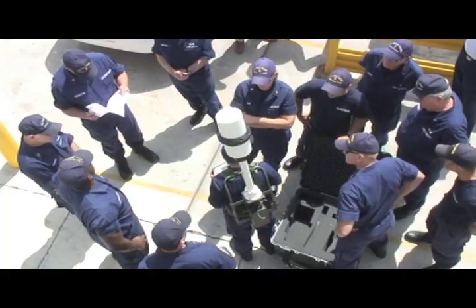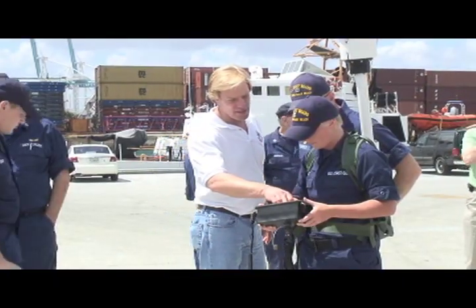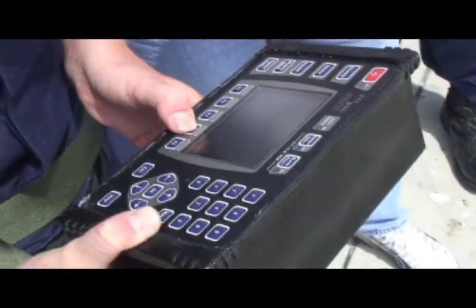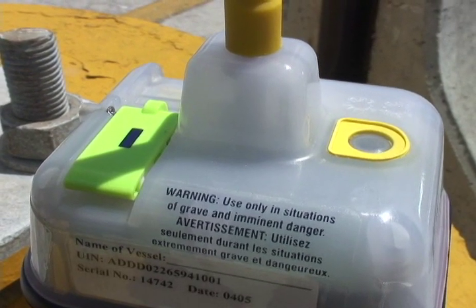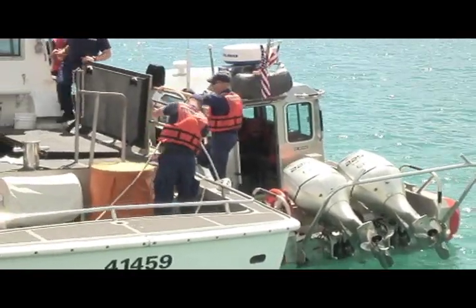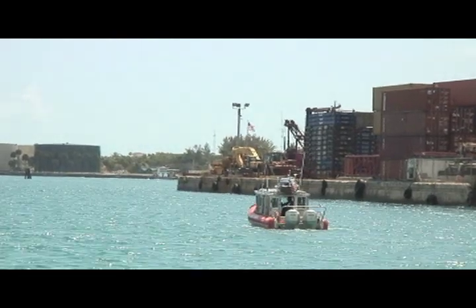Today we're just going over a new piece of equipment, which is the DF backpack. It's basically a portable way of finding a signal which is emitted either from a VHF radio or an EPIRB. The huge benefit of this is to be able to cut down on the time we spend searching for a vessel equipped with the 406 EPIRB. It cuts down a lot of time spent searching around areas with our small boats, and it basically lets us find the person in distress a lot quicker.